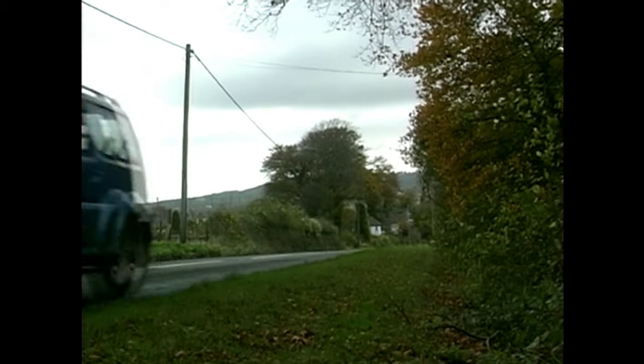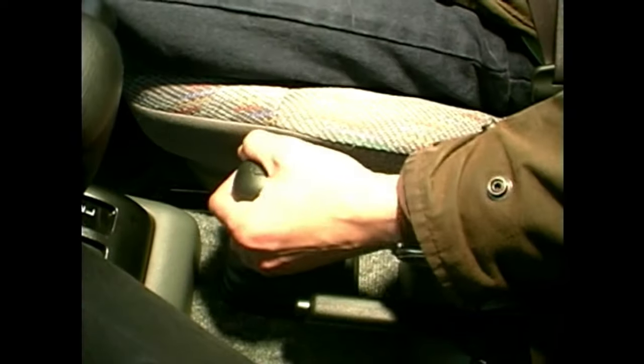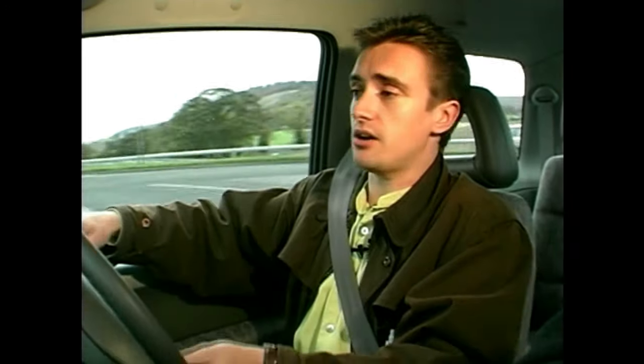But what can this do that a supermini can't? Well, there's a lever down here and it can do this — we've just changed into four-wheel drive. It's even got a low transfer box, so if the going gets really bumpy, your little Suzuki Jimny can keep going. You do that in a supermini? I don't think so.